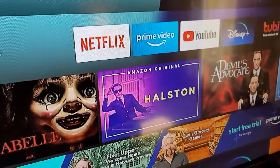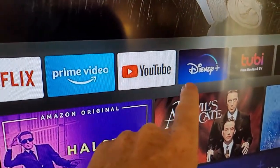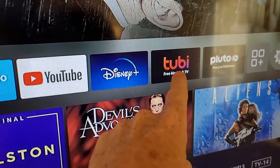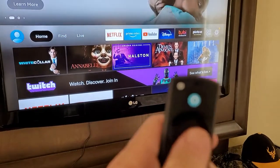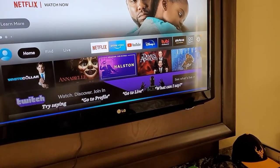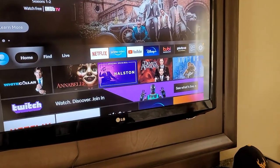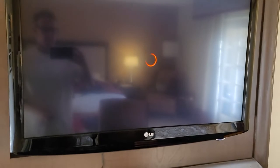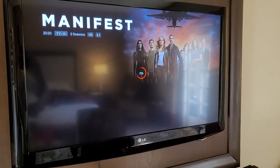I run Netflix, Prime is already built in, my YouTube account, Disney. This app has free movies. The other cool thing is that you've got the little Alexa button — you just say 'Alexa, play Netflix: Manifest,' and there it goes. Voice command opens up the programming.